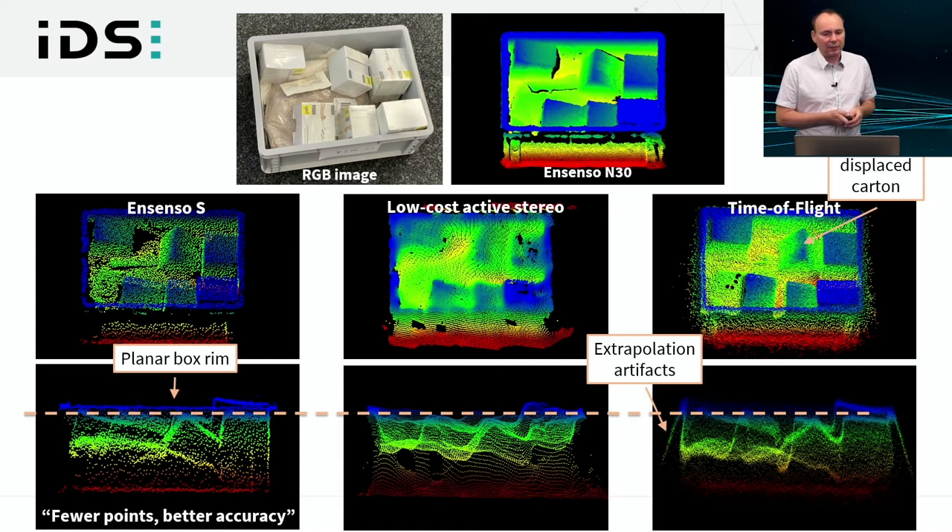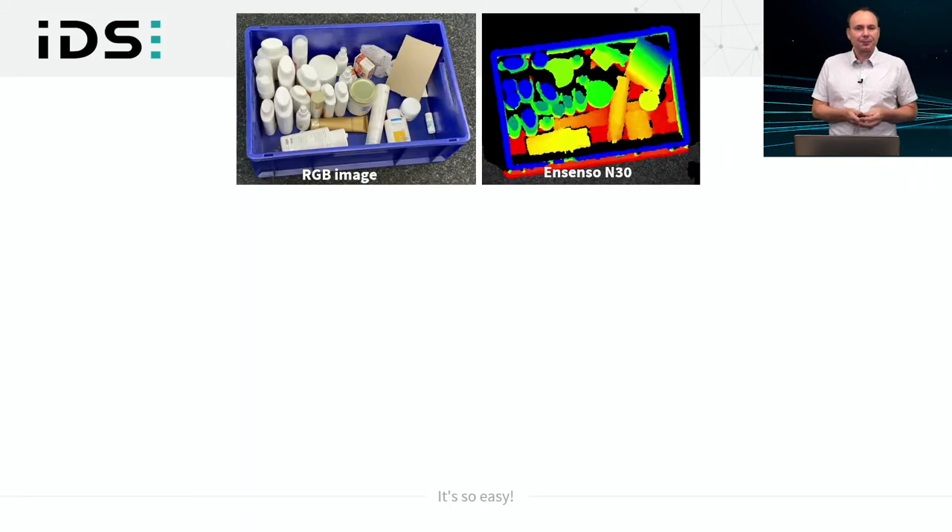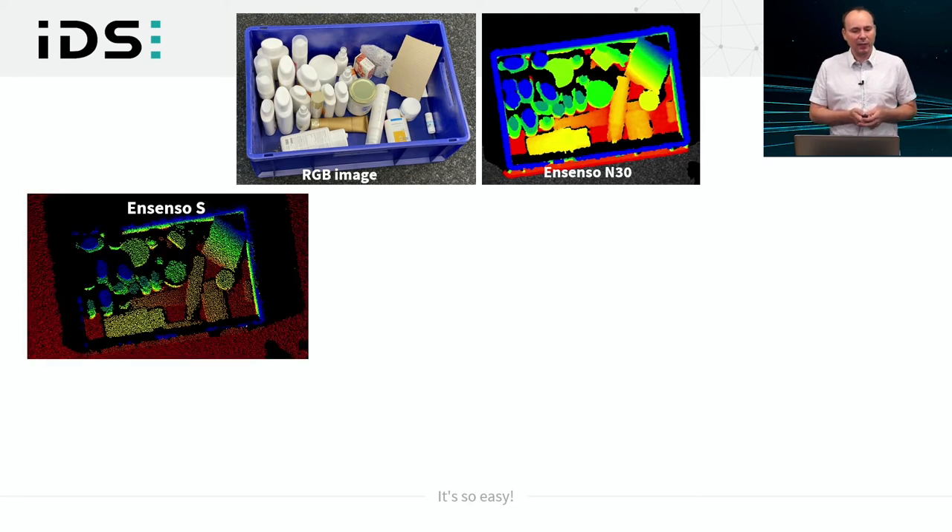The summary statement for the Ensenso S in this first scene: it produces fewer points but better accuracy. The second setup has care products in plastic bottles, some with a metal cap and glass. The Ensenso S data shows individual surface caps of items are still recognizable, though point sampling is lower. The box rim is at approximately the resolution limit of the Ensenso S — about 15 millimeters in extent, which is approximately the resolution limit at one to one-and-a-half meter distance.